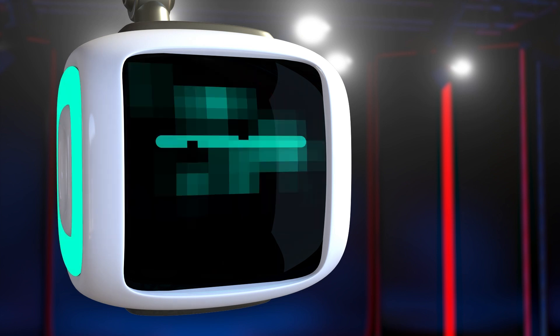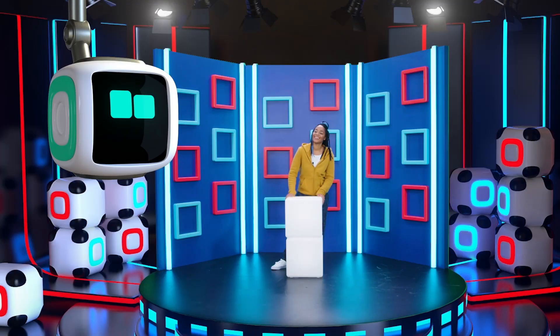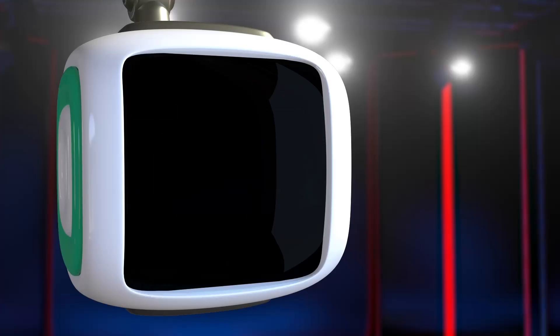Bye bye blue bug. Qmo, are you okay? I'm totally fine Joanna, I'm just showing what it's like to have a bug in my system. Just joking!